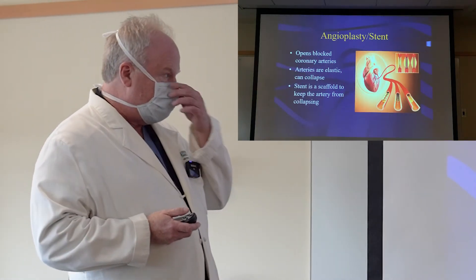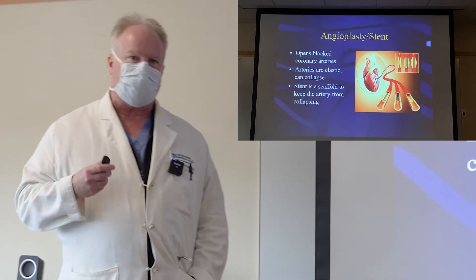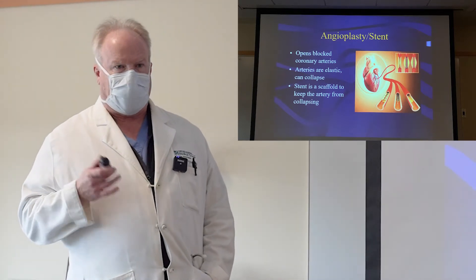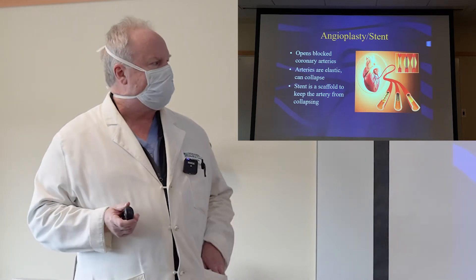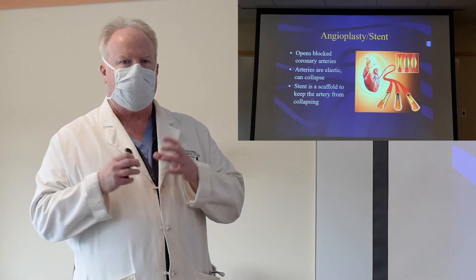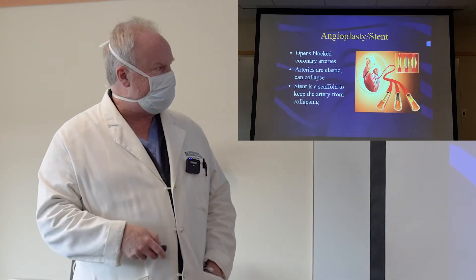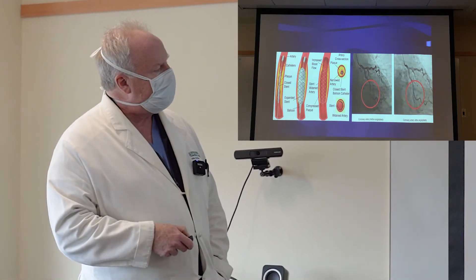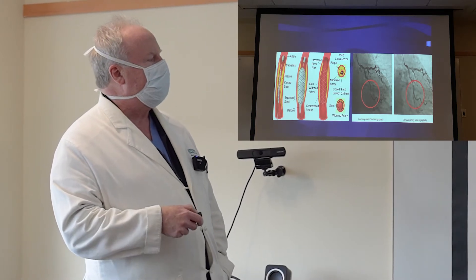Usually this involves angioplasty and a stent. An angioplasty is a balloon that we use to expand the artery. Your arteries are very elastic, so if we just expand the artery and take the balloon out, they usually will collapse again. A stent is a piece of metal mesh that acts like a scaffolding and keeps the artery open, preventing it from collapsing. There's a stent mounted on a balloon — the balloon is deflated and goes into the artery.